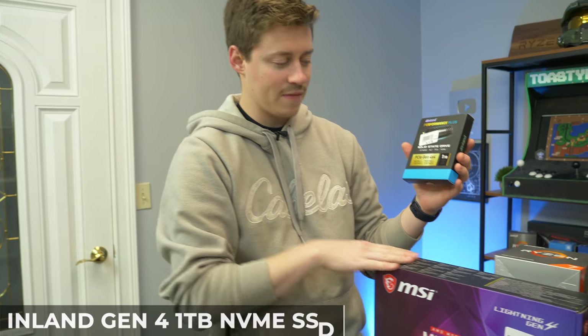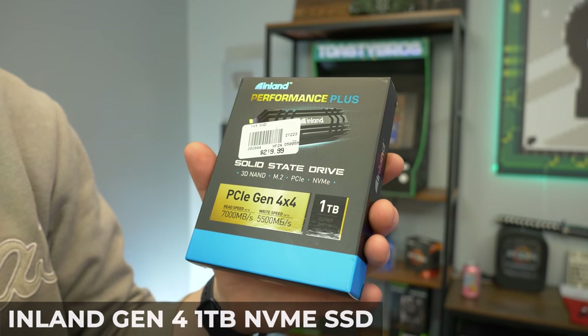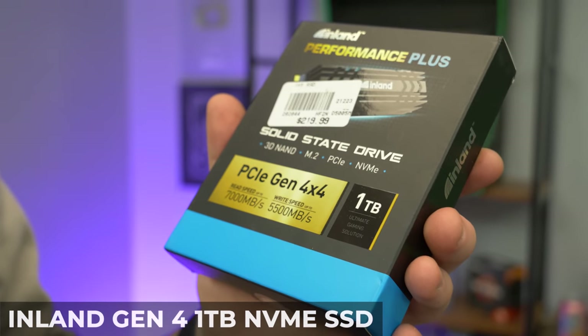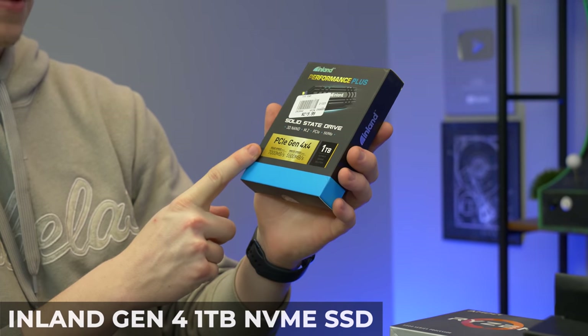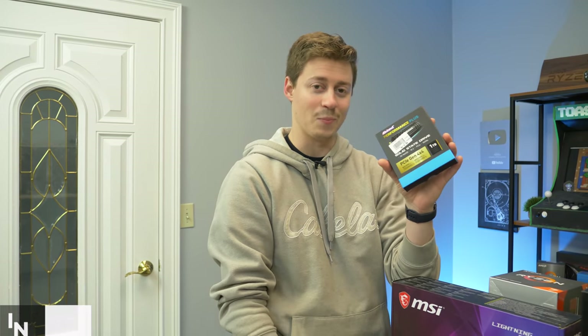With a nice X570, a Ryzen 5000 series, and great RAM, of course we had to go with a Gen 4 SSD. Micro Center carries an Inland SSD that's Gen 4 with a built-in heat sink and super-fast write speeds — a read speed of 7,000 MB/s and write speed of 5,500 MB/s. You're not even going to have anything that can keep up with this.